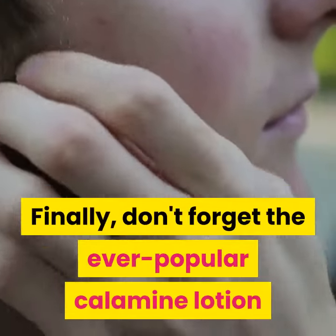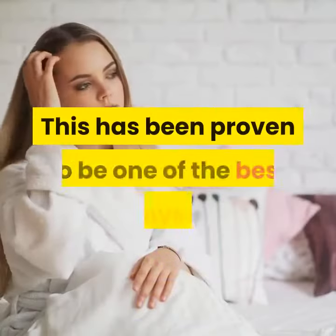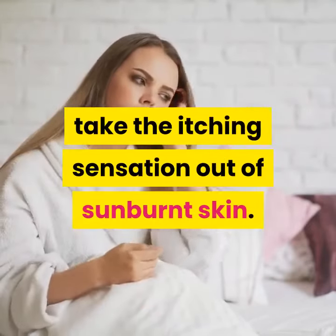Finally, don't forget the ever popular calamine lotion if the itching is killing you. This has been proven to be one of the best ways to take the itching sensation out of sunburnt skin.